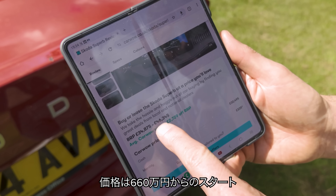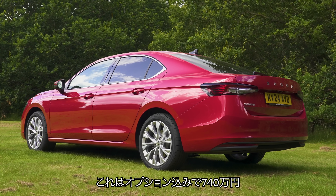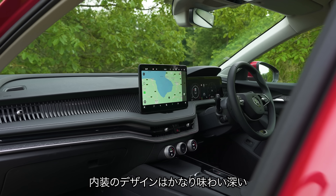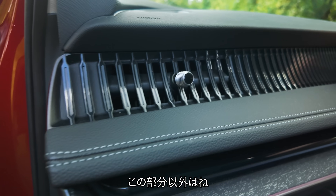In terms of pricing, the Skoda Superb range starts from just under £35,000. This one, with options, is just over £41,000. Here on the inside, the Skoda Superb's design is fairly tasteful.